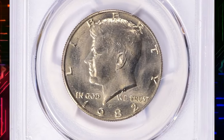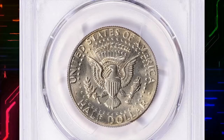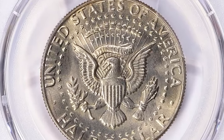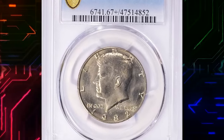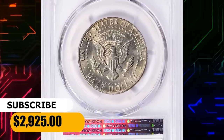In MS66, it's a little bit tougher but still easily available, with hundreds if not thousands still out there. In MS67, it now becomes very scarce. This gem was sold for $2,925 with buyer's fee.